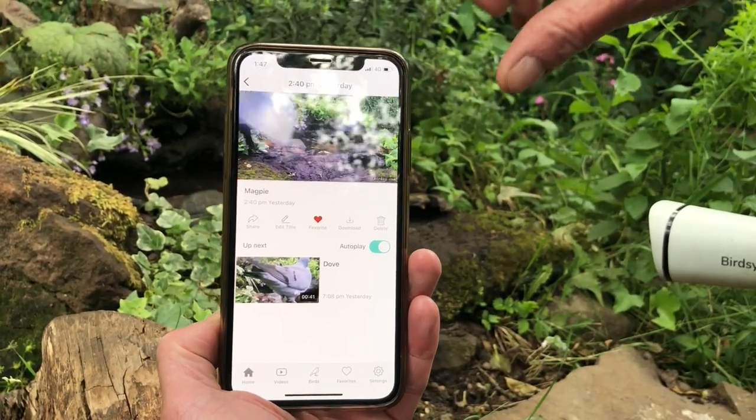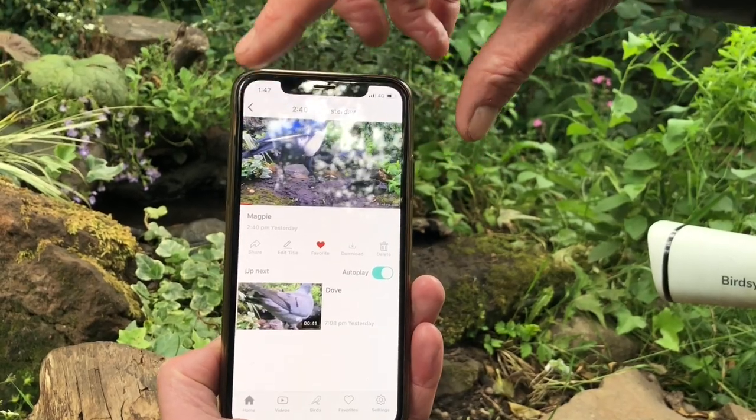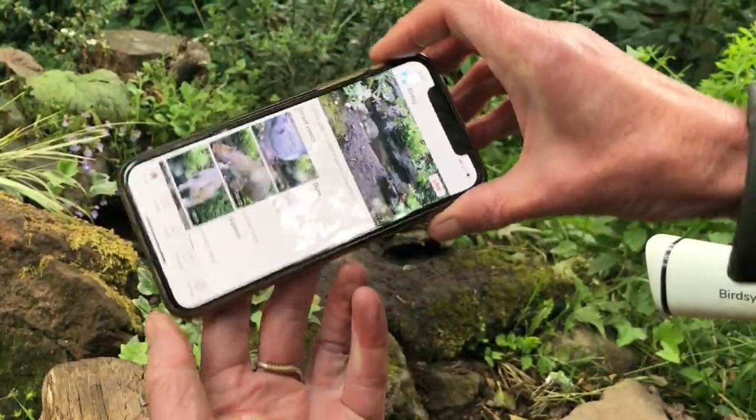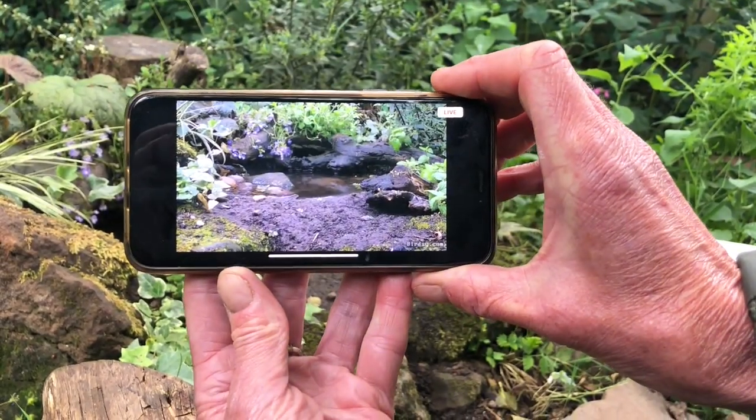If we go back to my camera, at any point I can watch my camera live and see what's going on.